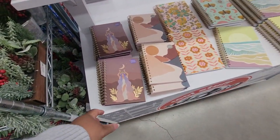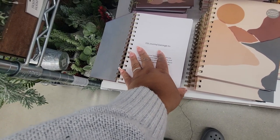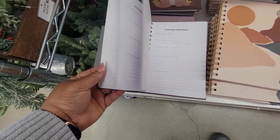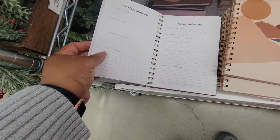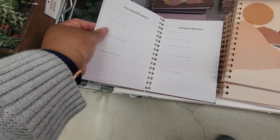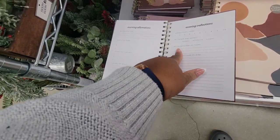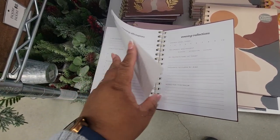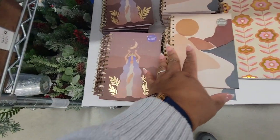All right, you guys, that pretty much concludes this. Come with me — this is beautiful. 'This journey belongs to...' Look — morning affirmations every day, evening reflections, excited goals, notes for tomorrow, thoughts to clear my mind, my favorite part of the day, my energy was highest, energy level today. Oh, this is a great little book — Morning and Evening Reflections.